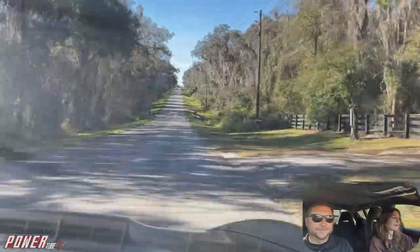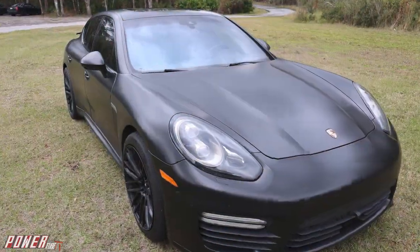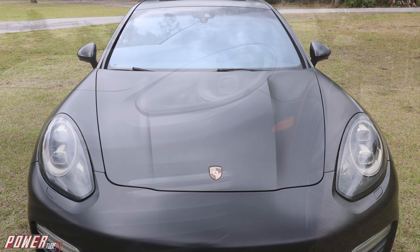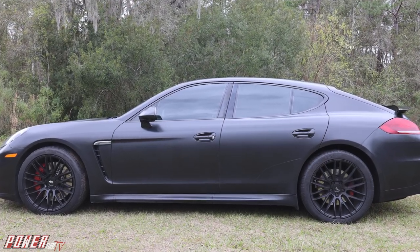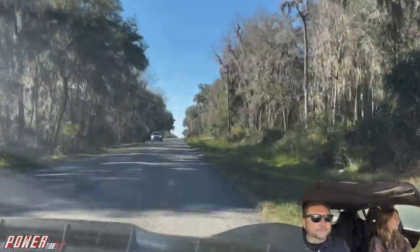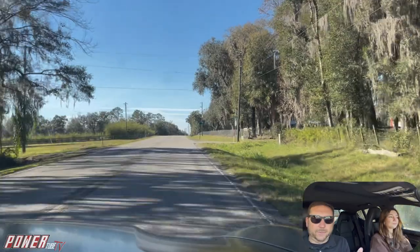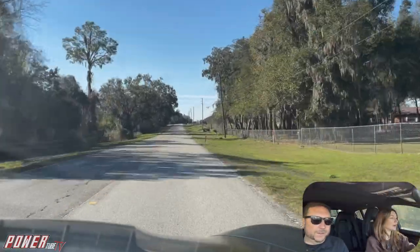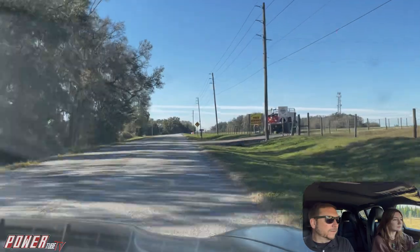My favorite thing about this car is the handling. Even though it's a big four-door sedan, it handles so well. It's not darty — it's just smooth when it turns, and the initial bite when you turn the wheel is sharp but good for a street car. Compared to the M550i, the BMW had a better initial turn-in and changed directions a little quicker, but this car is very flat in a cornering situation, even just enjoying some twisties around the neighborhood.